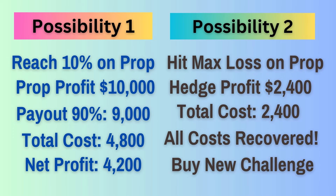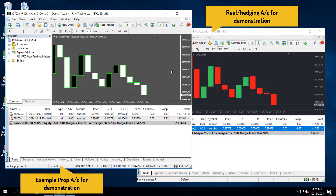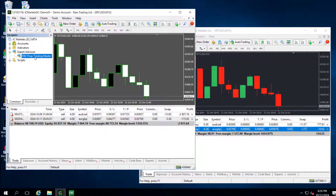Now let's look at how we can set up the same if you opt to use the hedging method. Let's first set up the prop account that acts as the master account. For example, we are using a $100,000 MT4 account as the prop account. First, load our FRZ Prop Trading Master EA to your MT4.